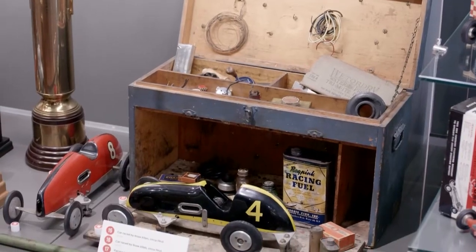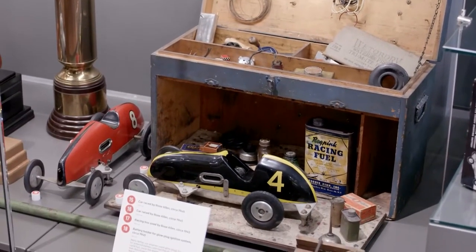Were they expensive? They could be. By the time you got your kit, your engine, and your accessories, you could be looking at $100 — and this is at a time you could buy a real brand new car for $500.